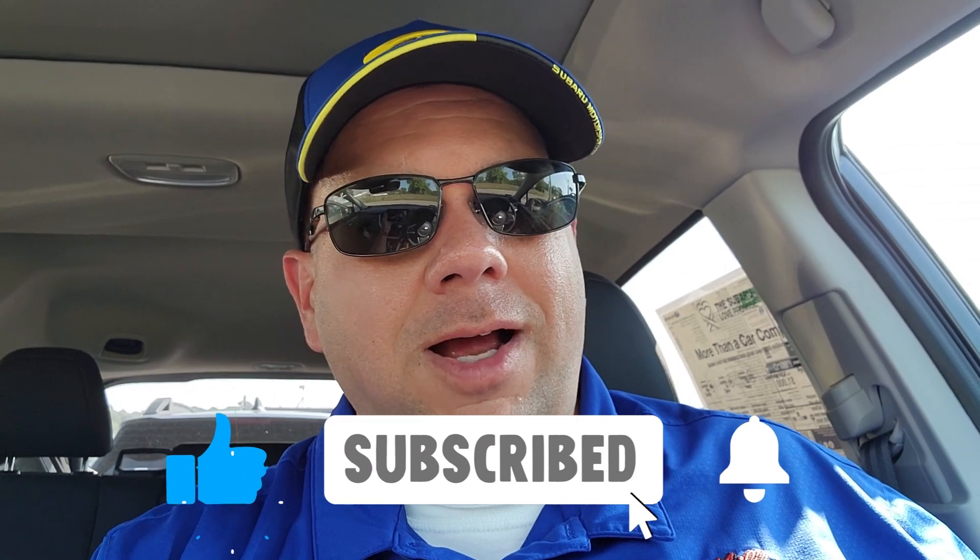Thank you so much for watching this tech tip. Please like, subscribe, and ring that bell so you know whenever I'm posting new content. If you have a question about your Subaru, put a comment in the comment section below — who knows, I might make a video answering your question. Thanks so much, and I'll catch you next time.